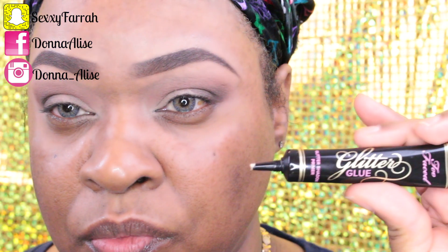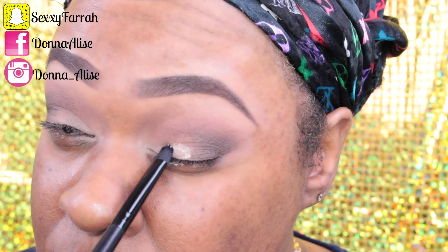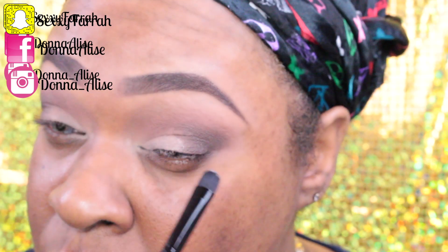Now for the fun part — I'm going in with my Too Faced Glitter Glue, and then I'm going to place a new glitter from LA Splash Cosmetics called My Tie. If you guys want to see swatches of these glitters, go ahead and follow me on Instagram and you'll be sure to see them there.